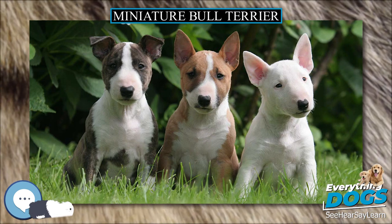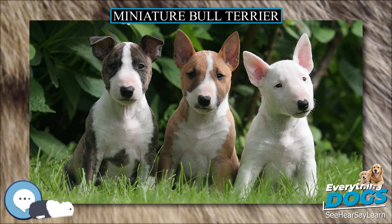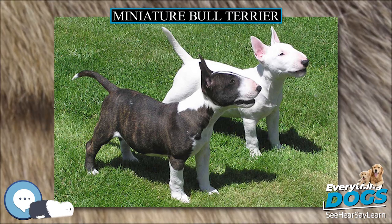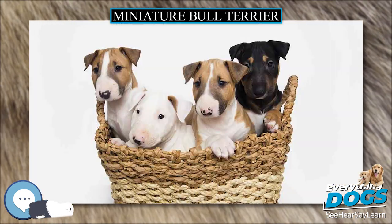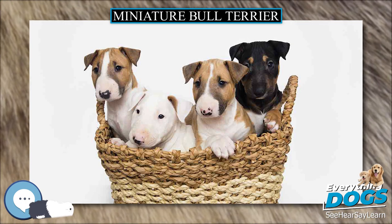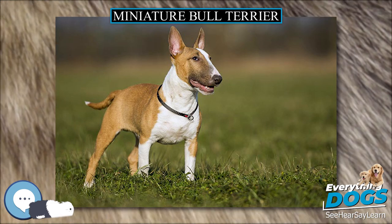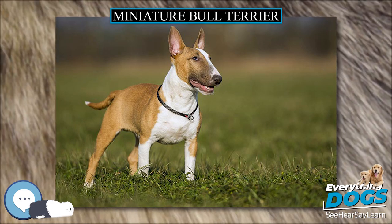Miniature Bull Terriers require little grooming — a quick brushing once a day or a few times a week is sufficient. Sunscreen must be used on any sparse white sections of fur around the face, ears, hindquarters, or stomach when outdoors, especially in summer between the hours of 10am and 2pm, to avoid sunburn and cancer.